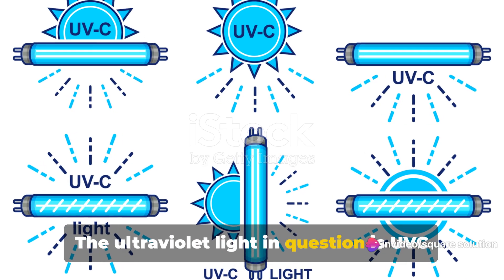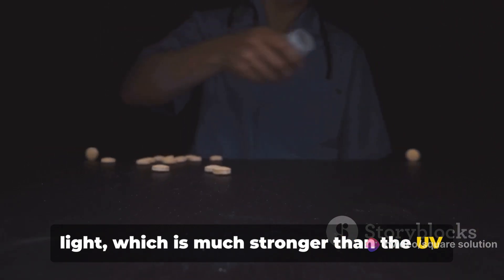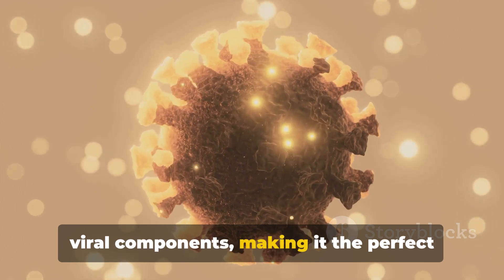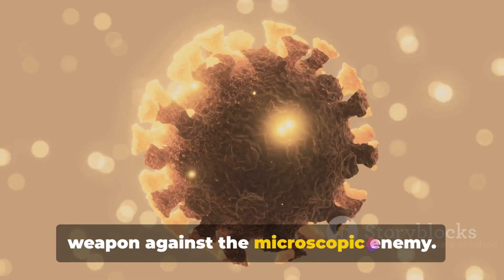The ultraviolet light in question is UV-C light, which is much stronger than the UV rays we get from the sun. This UV-C light is strongly absorbed by viral components, making it the perfect weapon against the microscopic enemy.